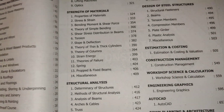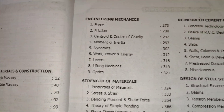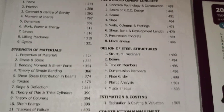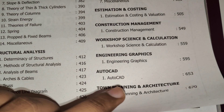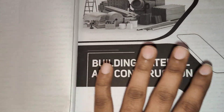Here is the index. First is building material, then engineering mechanics, then strength of material, then structural analysis, then RCC, steel structure, estimation, construction management, workshop, engineering graphics, AutoCAD, and also town planning and architecture.